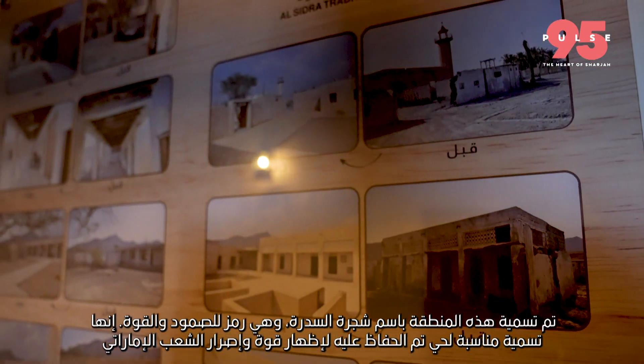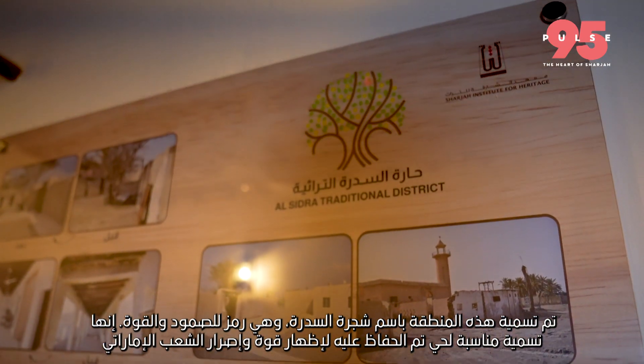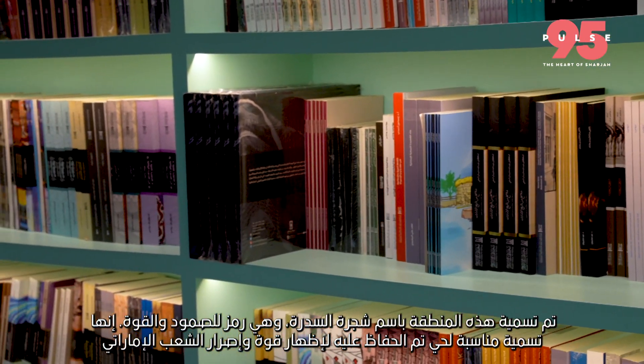The district is named after the Asidra tree, which is a symbol of resilience and strength. It is a fitting name for a neighborhood that has been preserved to showcase the strength and perseverance of the Imarati people.